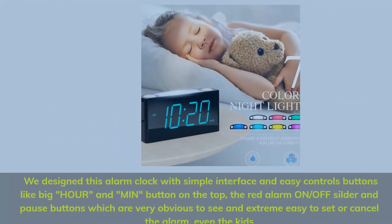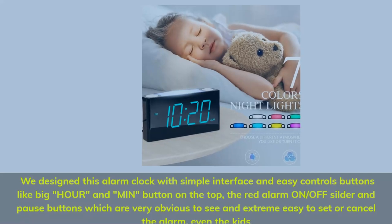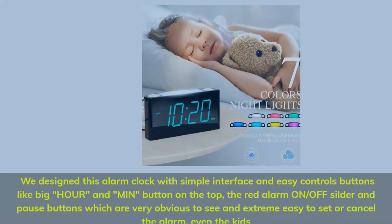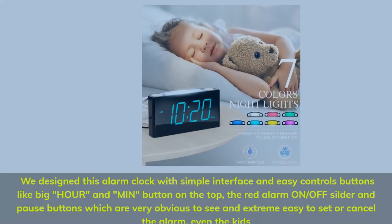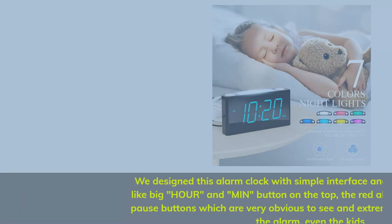This alarm clock features a simple interface and easy control buttons — a big hour and minute button on top, a red alarm on/off slider, and pause buttons that are very obvious to see and extremely easy to set or cancel the alarm. Even the kids can use it.